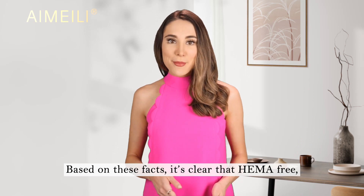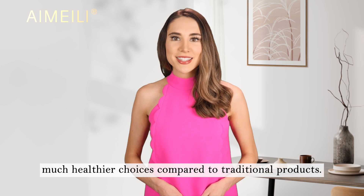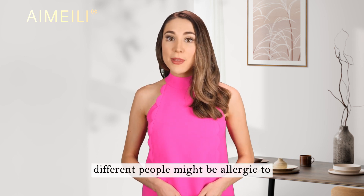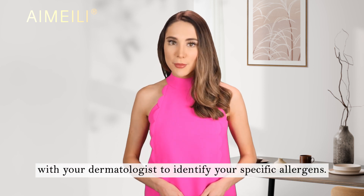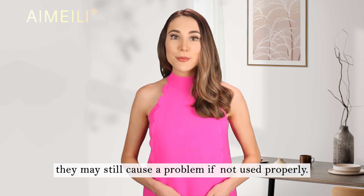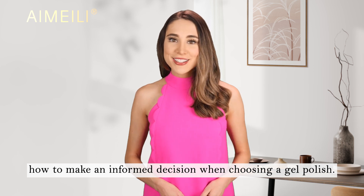Based on these facts, it's clear that HEMA-free, HPMA-free, TPO-free, and Optical Brightener-free gel nail polish products are much healthier choices compared to traditional products. However, please be aware that gel polish may contain other allergens that can cause allergic reactions. Due to individual differences, different people might be allergic to different substances at different levels. Therefore, it is recommended that you undergo a patch test with your dermatologist to identify your specific allergens. Finally, please keep in mind that even though our products are made with safe ingredients, they may still cause a problem if not used properly. We hope you've learned some helpful information from watching this video and that you now know how to make an informed decision when choosing a gel polish. Thanks for watching!